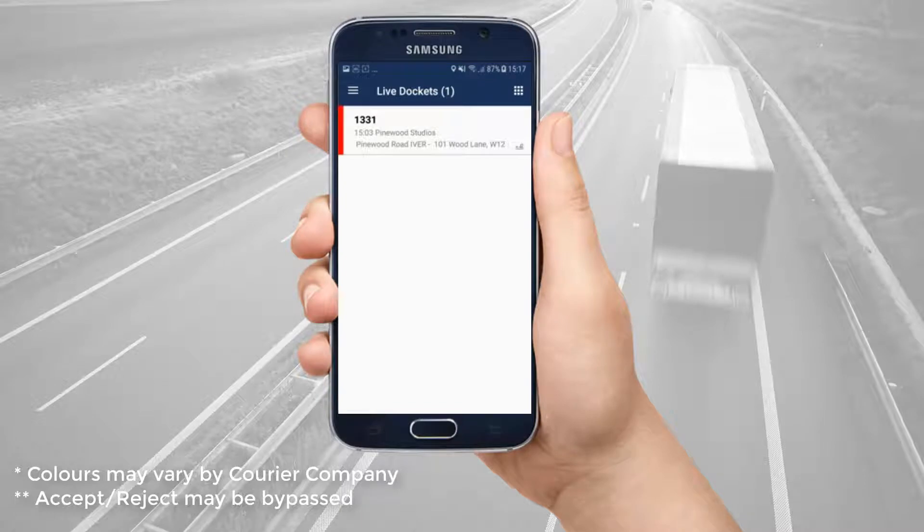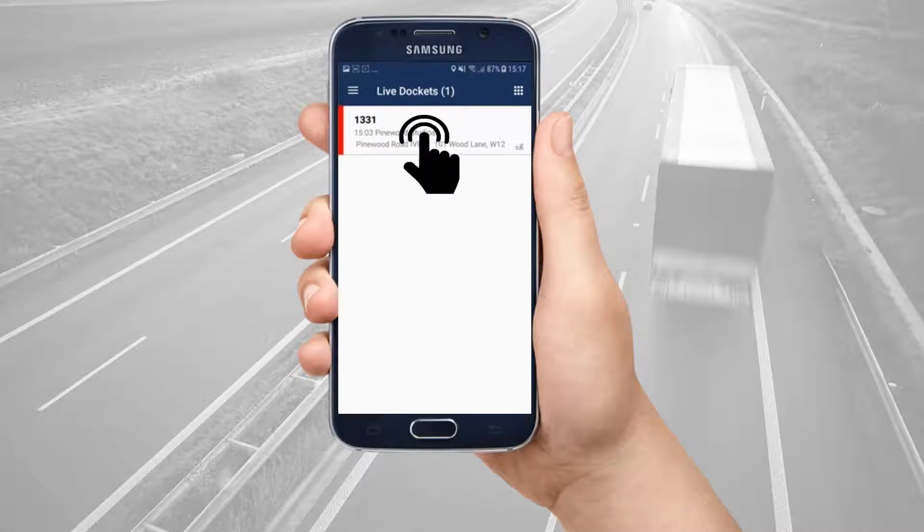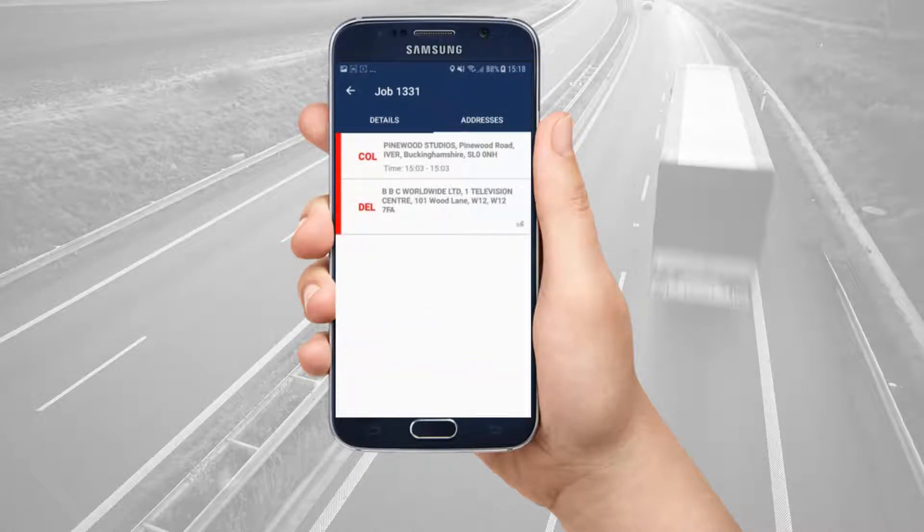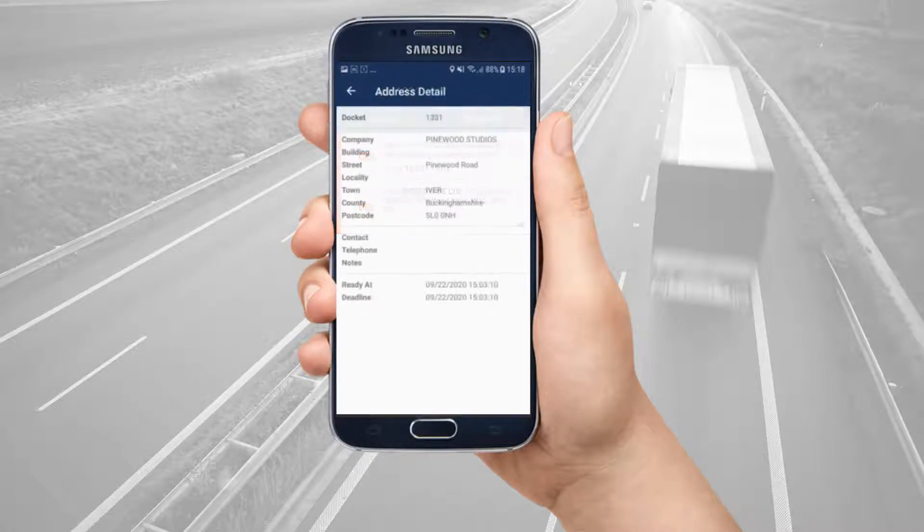Your courier company may also bypass the accept and reject stage. Tap the job to view the details. On the details tab, you can see the job or docket number, the customer, contact details, any references and other details such as whether the job is multi-stock or wait and return. On the addresses tab, you can see each stop and whether each one is a collection or delivery. Tap a stop to see the full details of each address.